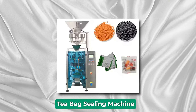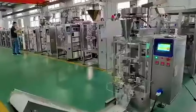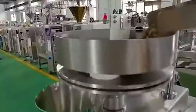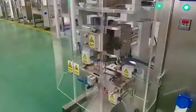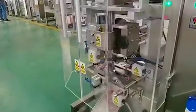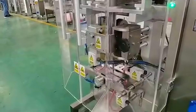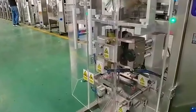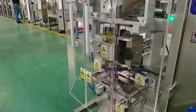Tea Bag Sealing Machine. A tea bag sealing machine is an essential asset in the tea packaging industry, offering efficiency and precision in the production process. These machines are designed to seal tea bags swiftly and accurately, catering to the needs of tea manufacturers, wholesalers, and retailers worldwide. Tea bag sealing machines come in various sizes and configurations to accommodate different production volumes and packaging requirements. They are equipped with advanced technology to ensure the precise sealing of tea bags, maintaining product freshness and quality throughout the distribution chain.